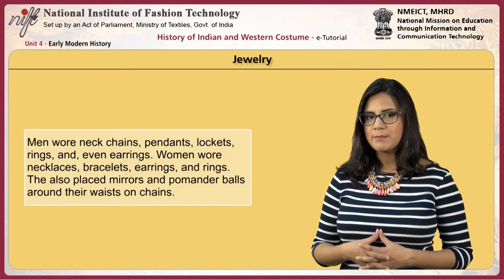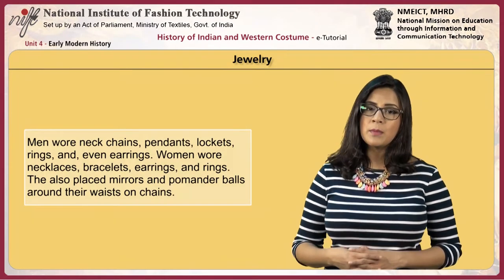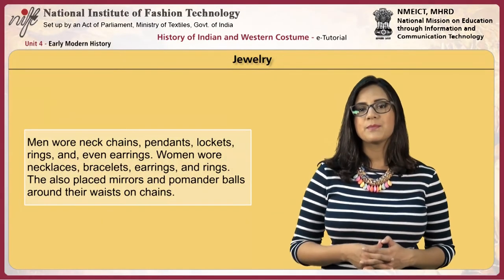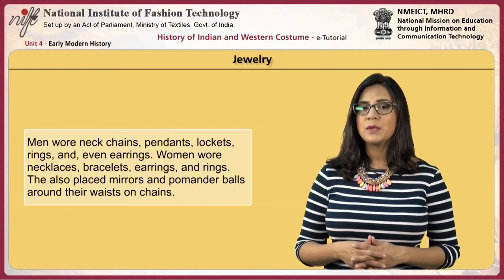Men wore neck chains, pendants, lockets, rings, and even earrings. Women wore necklaces, bracelets, earrings, and rings. They also placed mirrors and pomander balls around their waists on chains.